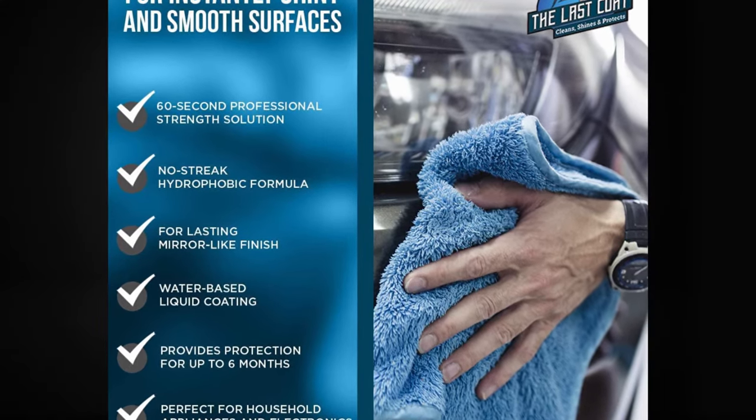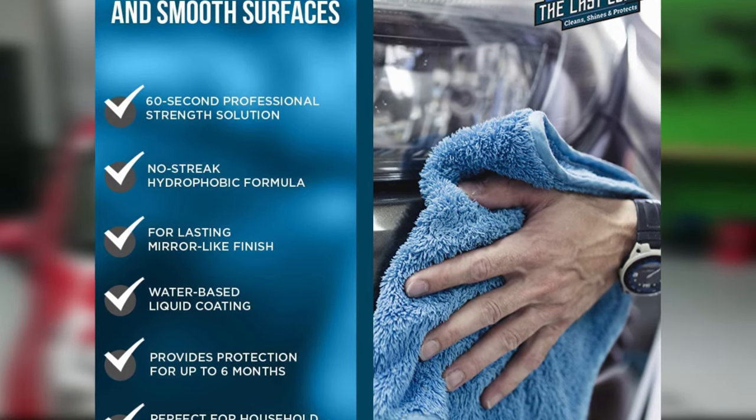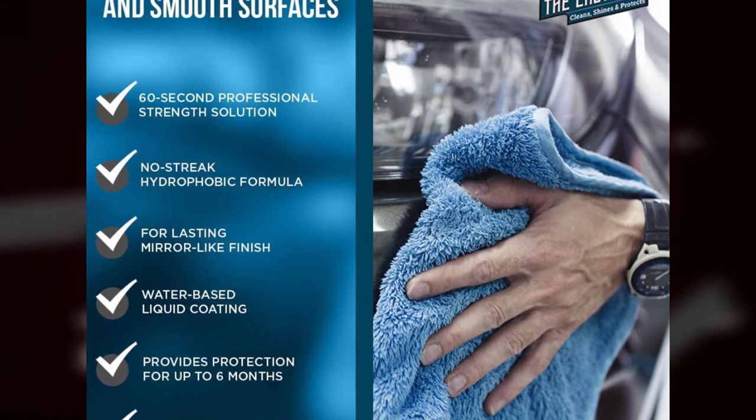Unfortunately, it's a little on the pricey side. Also, it's not a cleaner wax, so you may need to use a clay bar to get an extra smooth surface. Plus, it can streak if you don't buff the surface really well.